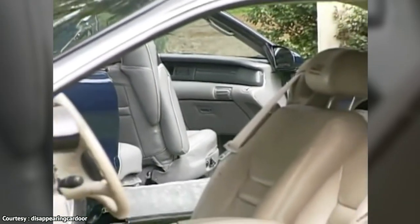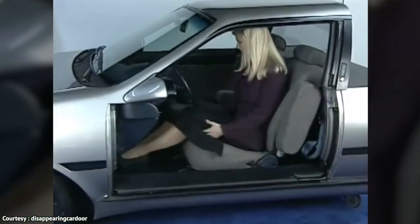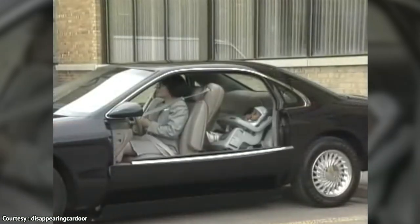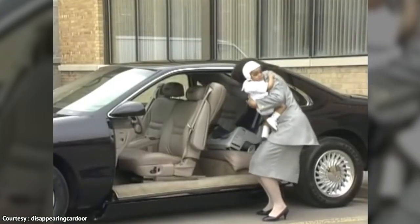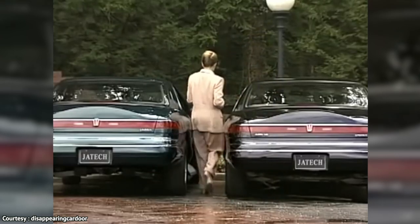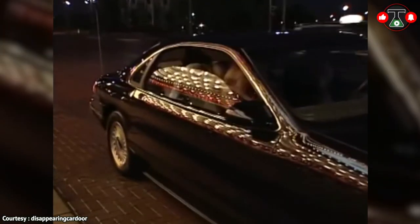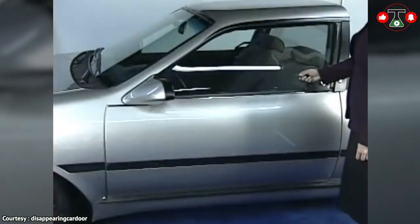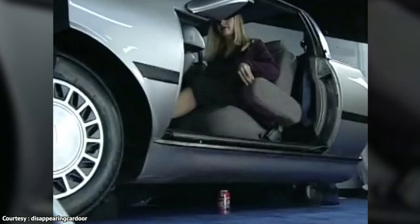Although it seems like a cutting-edge invention, the idea of a disappearing car door has existed in some form since the early 1990s, and Jatech LLC seems determined to be the ones to bring this idea to fruition. Their disappearing door involves a complex system that enables easy access to the car and gives passengers a quick and easy way out in the event of an accident. Another possible advantage is that it can help you gain access to your car in tight parking situations. Aside from that, the disappearing car door is a unique way to stand out from the crowd and impress even people with super expensive cars.